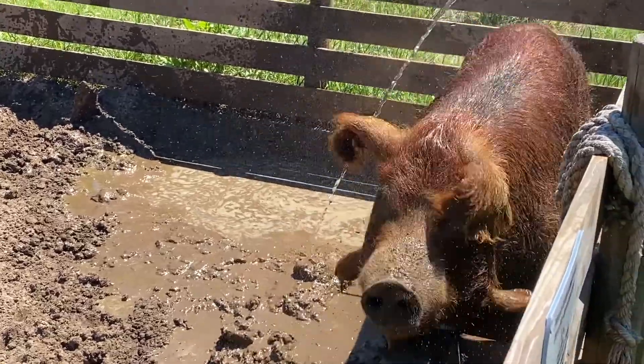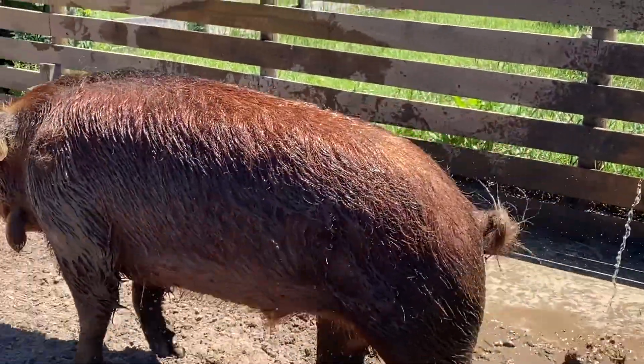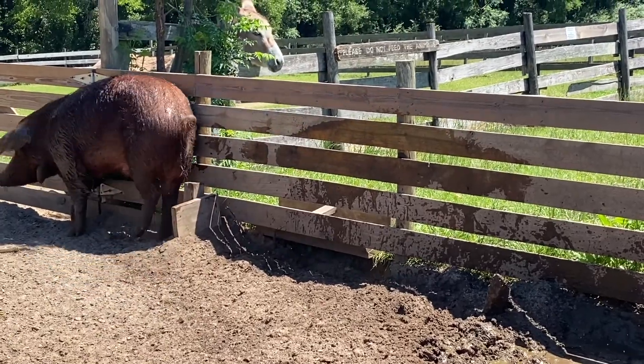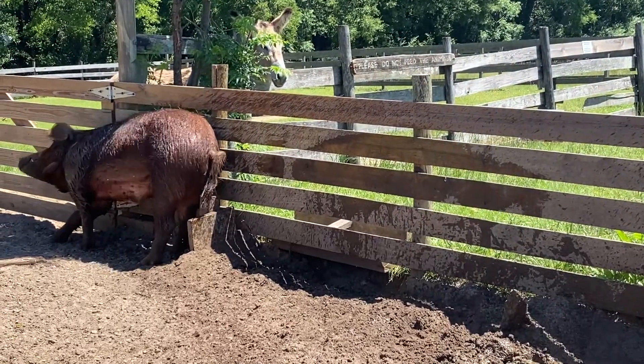He knows what he's doing and he's having fun getting us soaking wet while he's at it! We can't wait to reopen and see everybody — we are missing everyone so much. We're still coming out and taking care of the animals, and we can't wait till we reopen and see y'all again.